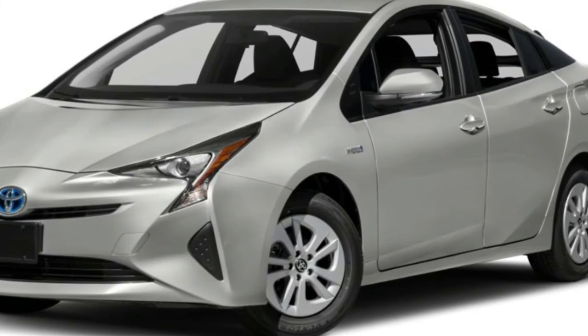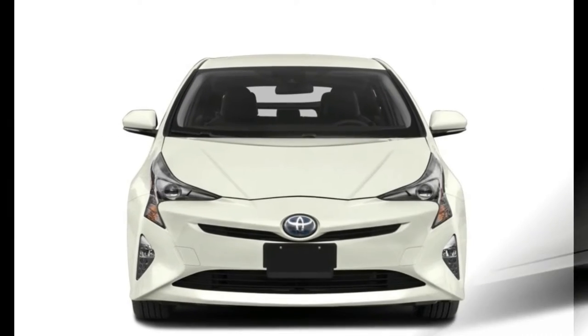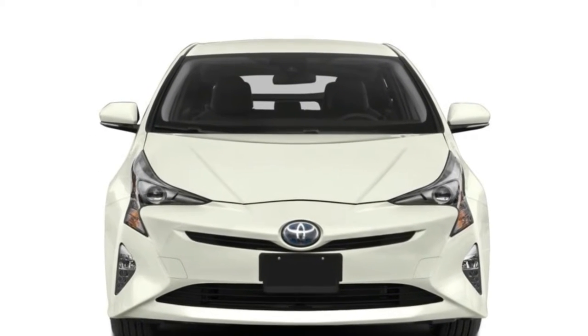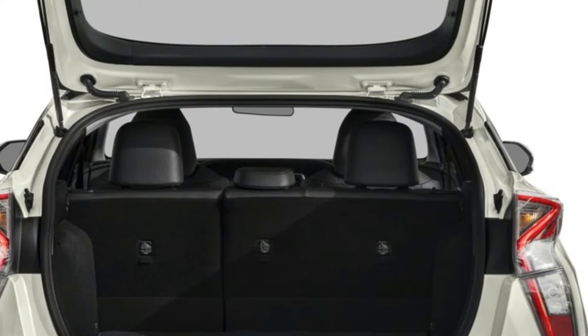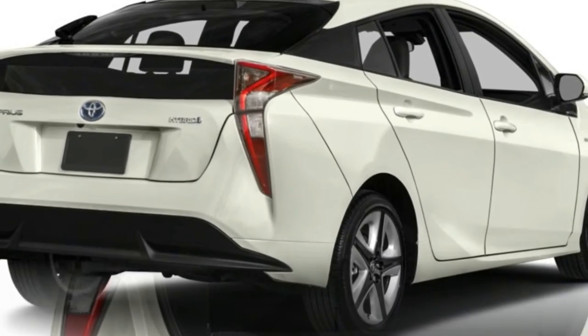Welcome to my channel. I recently had the opportunity to spend a couple days getting to know the 2018 Toyota Prius Prime plug-in hybrid. At first, I thought the exterior styling was a bit polarizing, but after a while, it grows on you.